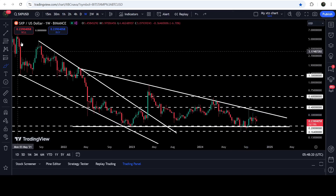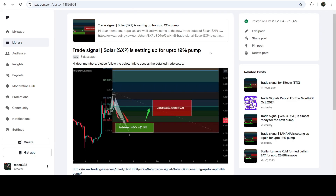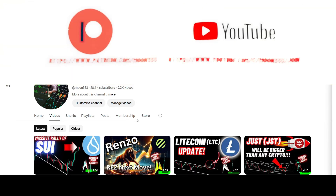In today's video we will analyze this move, and I would also like to share my most recent trade signal for SXP that I shared almost three days ago with my members. So far this move has produced almost a 10% pump.